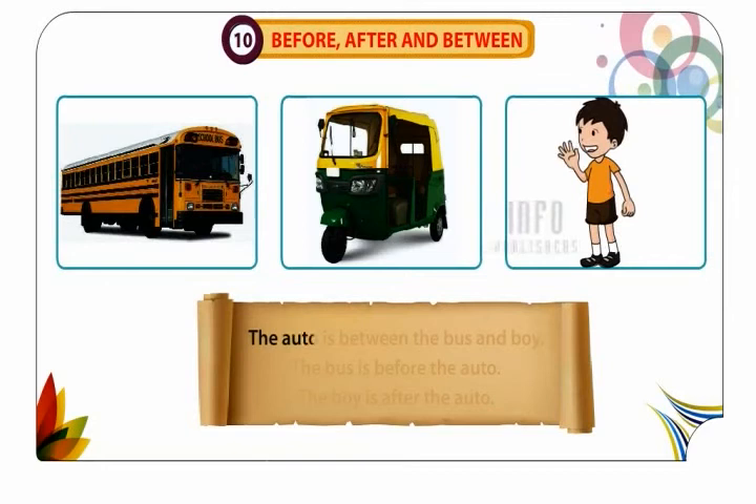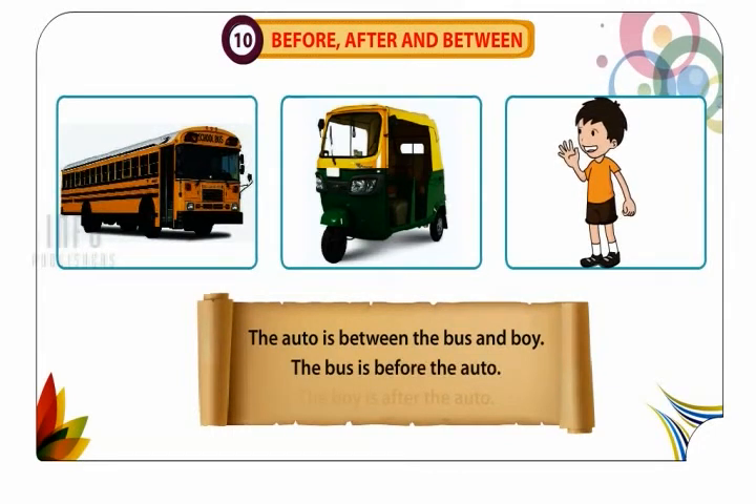The auto is between the bus and boy. The bus is before the auto. The boy is after the auto.